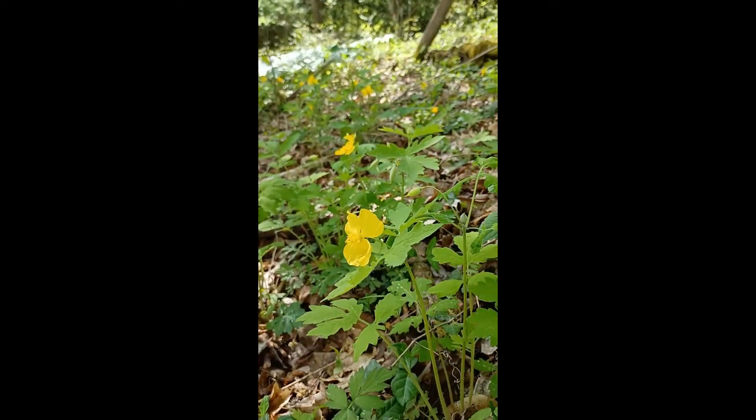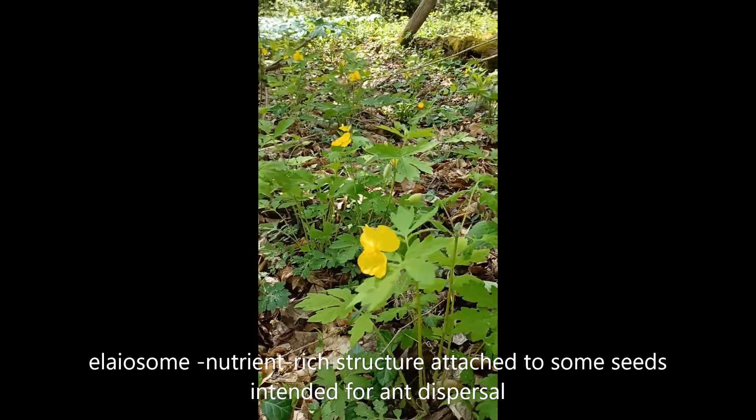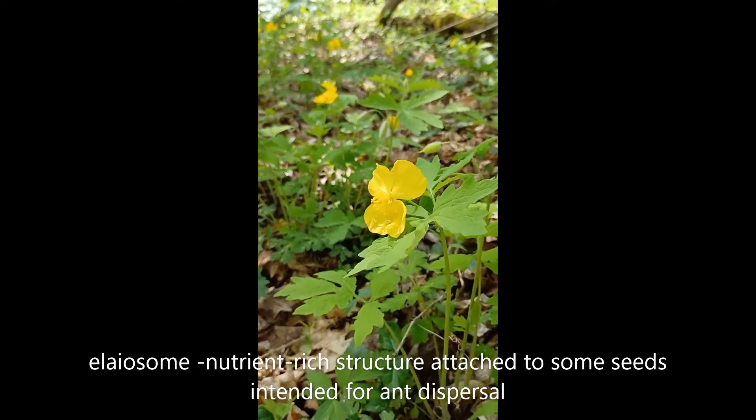The seeds contain an elaiosome, which is a funny little appendage that ants find and like to eat. So they take the seeds and move them underground.